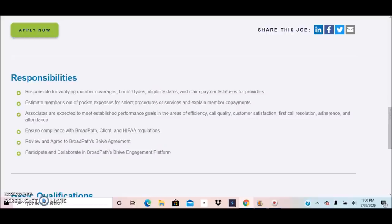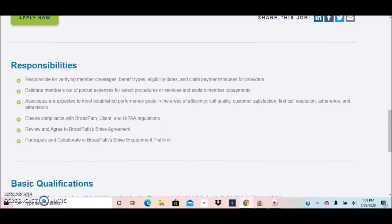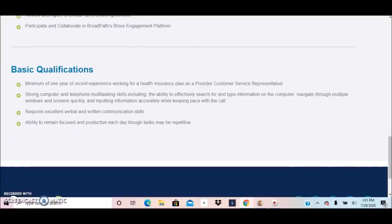Responsibilities also include ensuring compliance with BroadPath clients, reviewing and agreeing to BroadPath's Beehive agreement, and participating and collaborating in BroadPath's Beehive engagement platform. For basic qualifications, you must have at least one year of recent experience working for a health insurance plan as a provider customer service representative, and strong computer and telephone multitasking skills.